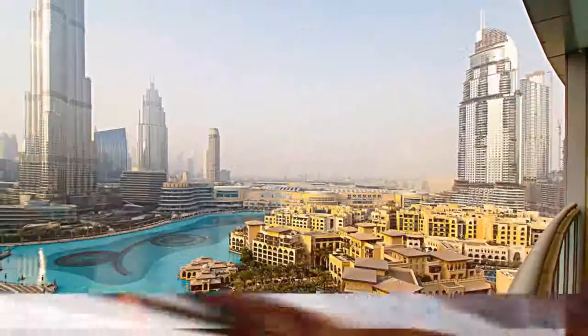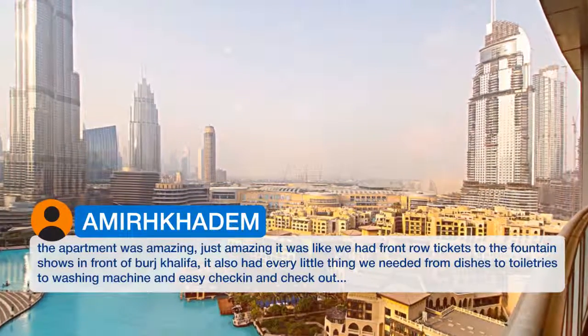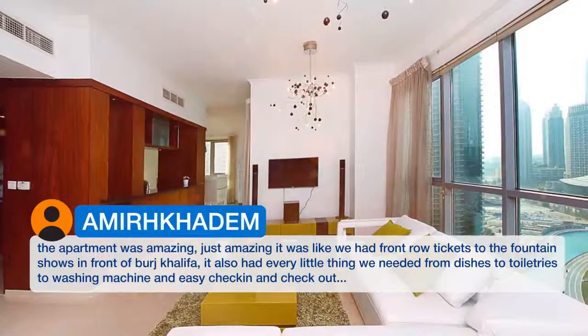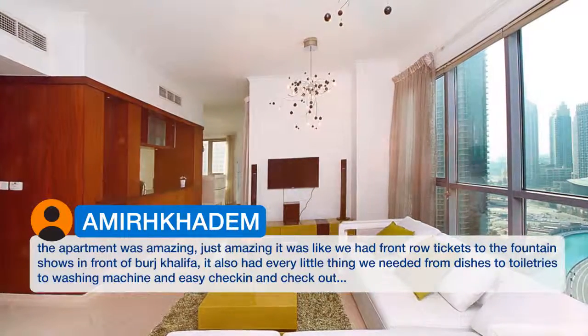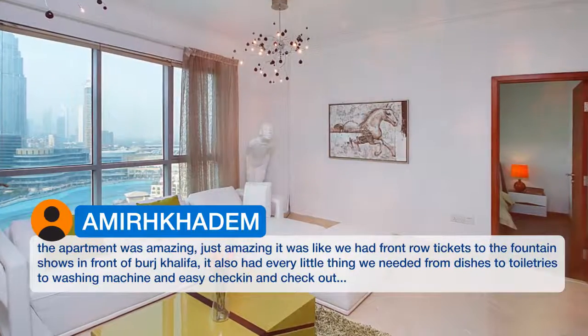The apartment was amazing, just amazing — it was like we had front row tickets to the fountain shows in front of Burj Khalifa. It also had every little thing we needed, from dishes to toiletries to a washing machine, and easy check-in and check-out.